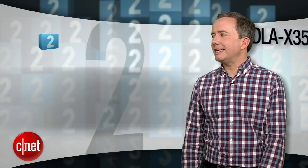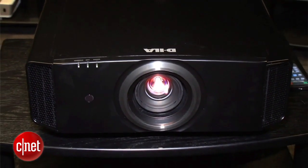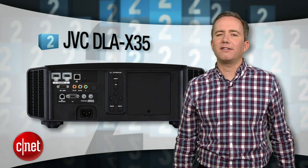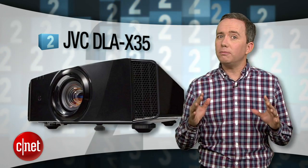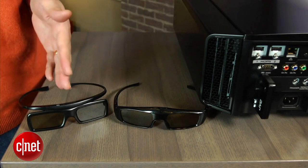Coming in at number 2, the JVC DLA-X35. This beauty comes in $500 less than the Sony, but matches it absolutely in terms of picture quality once it's calibrated. Out of the box, the Sony is the clear winner, but having that $500 in your pocket to pay for professional installation and calibration — which you should be doing anyway — makes the JVC a better choice. Also, it's compatible with some inexpensive 3D glasses, so you won't have to go broke just to watch some of Hollywood's crappiest movies.